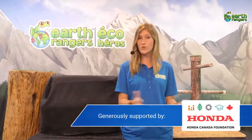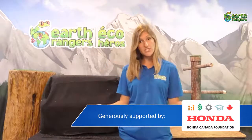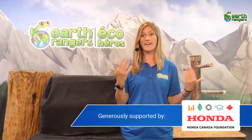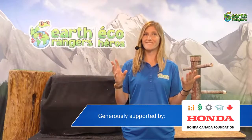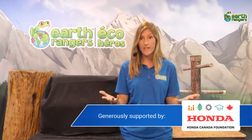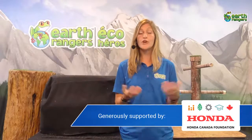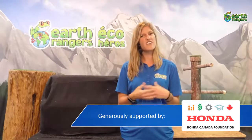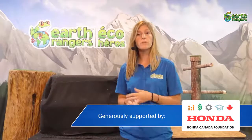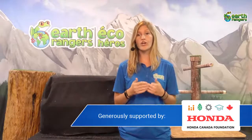If you become an Earth Ranger, there's tons of fun stuff you can do. You can take part in our animal adoptions, where you symbolically adopt an animal each week and raise funds for that animal to have a direct impact on their conservation. You can also do really fun missions — eco activities you can do around your own community, like reducing your plastic use or planting a pollinator garden.